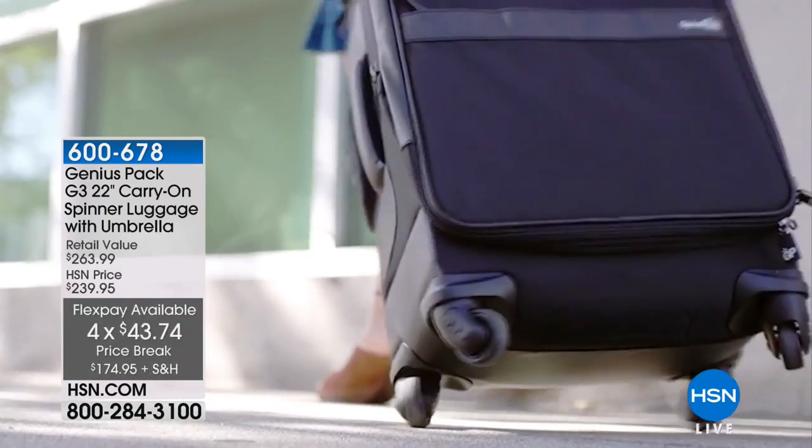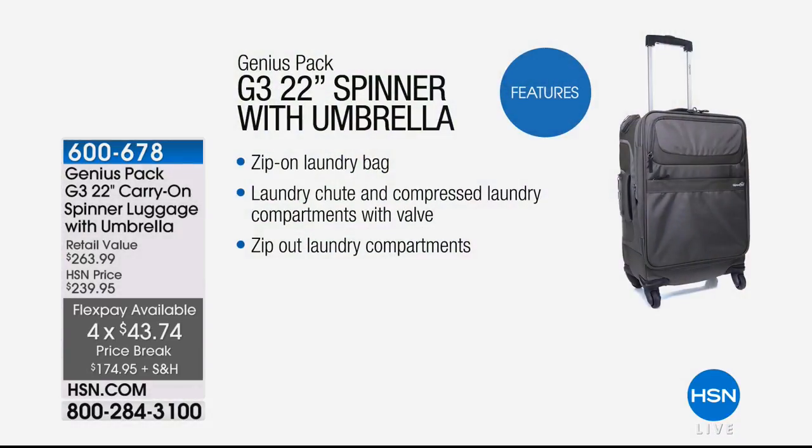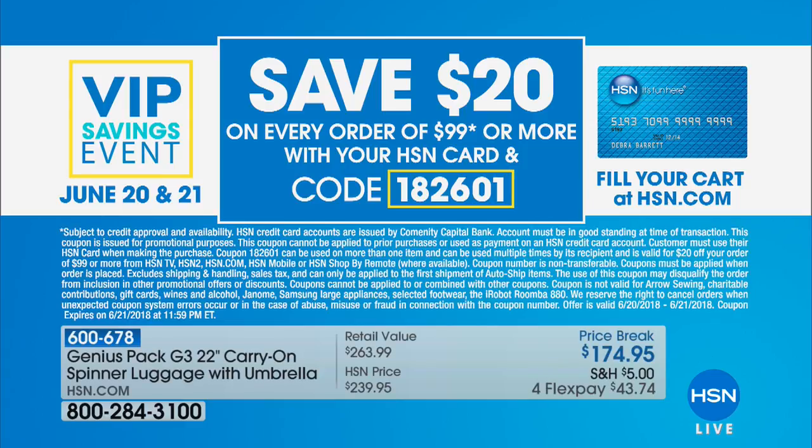This is a great item where you really want to think about placing the order on your HSN card and saving yourself another $20. For every $99 shipment, we will take $20 off your purchase today.